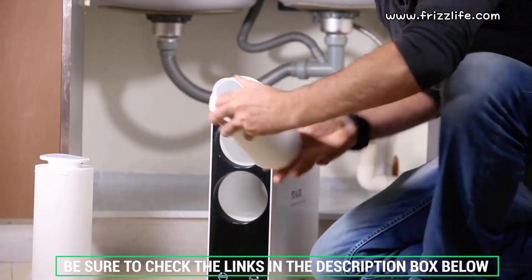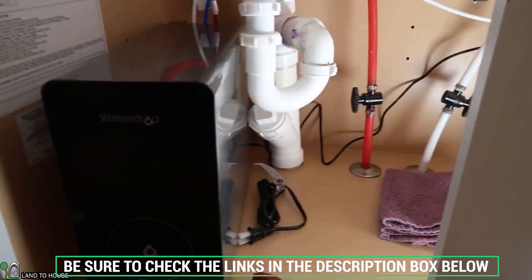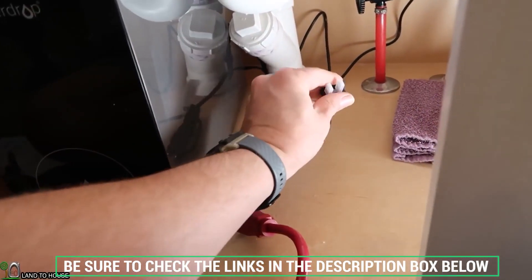Don't forget to check the description box below for more filtration information and exclusive discount pricing. Subscribe to our YouTube channel and hit the bell so you don't miss a single video on your favorite products. Thanks for watching — see you next time.